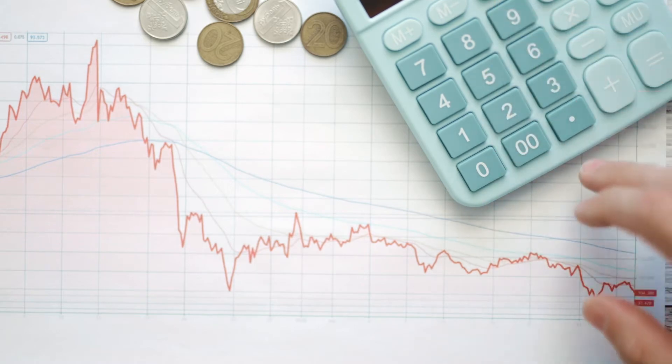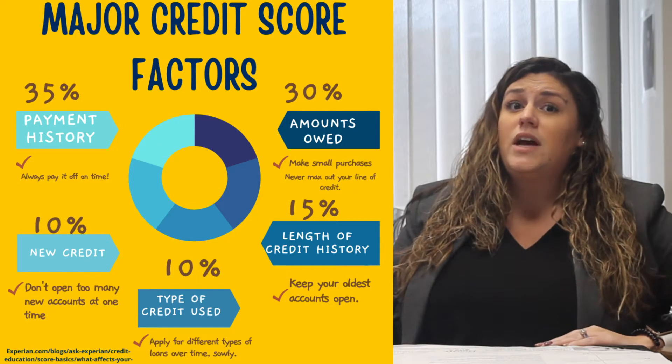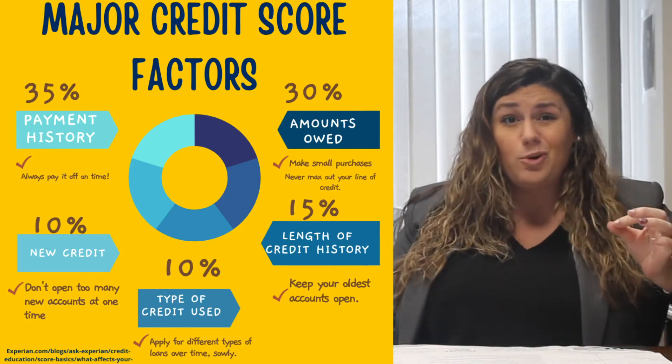Common factors considered in credit score modeling include payment history, credit utilization, and the number of credit inquiries, length of credit history, types of credit, and new credit.